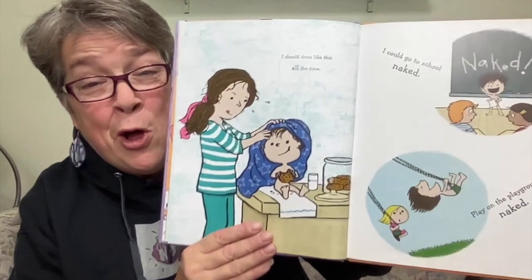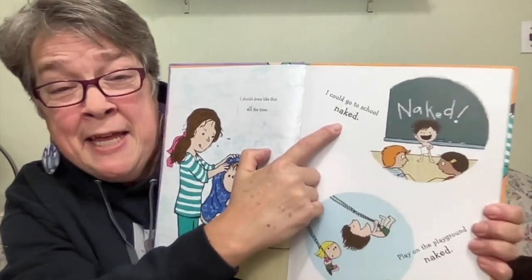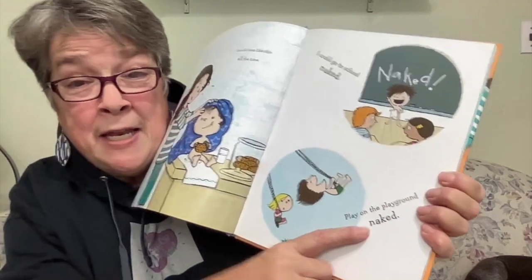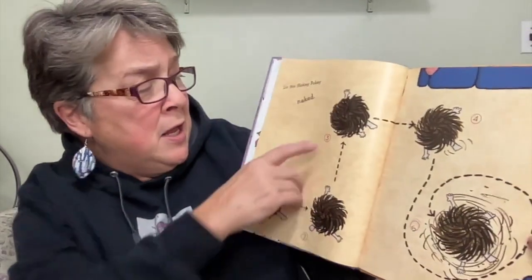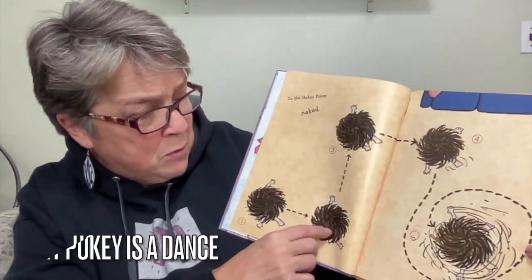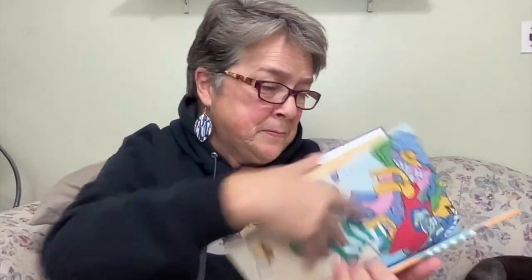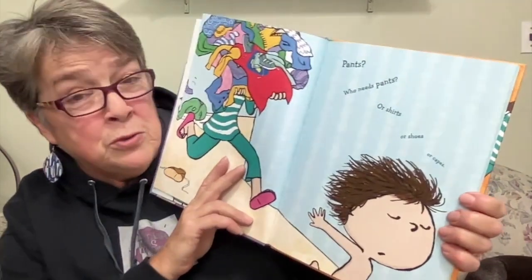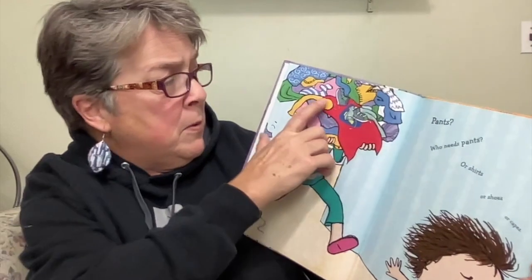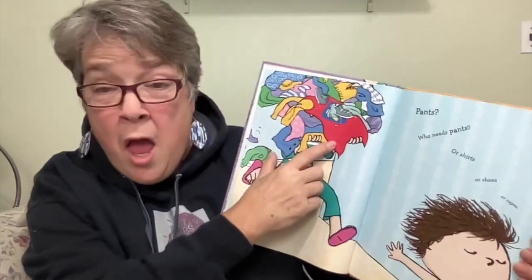I should dress like this all the time. I could go to school naked. Play on the playground naked — there could be some problems with that. This boy loves to be naked. Do the hokey pokey naked! He turns round and round — still naked. Pants? Who needs pants? Or shirts, or shoes, or capes. We have pants, a shirt, shoes, and a cape.